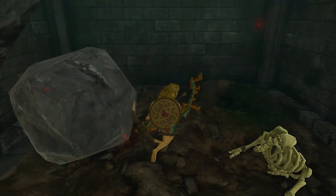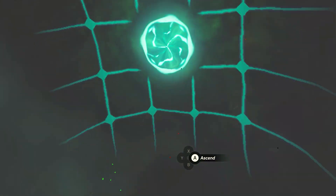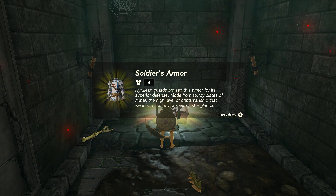You'll see a boulder blocking a hole. Use Ultra Hand to move the boulder, drop down, head to the other side, and then use Ascend to reach the chest. Inside, you'll find one last stall enemy. Defeat it, and the chest is yours.